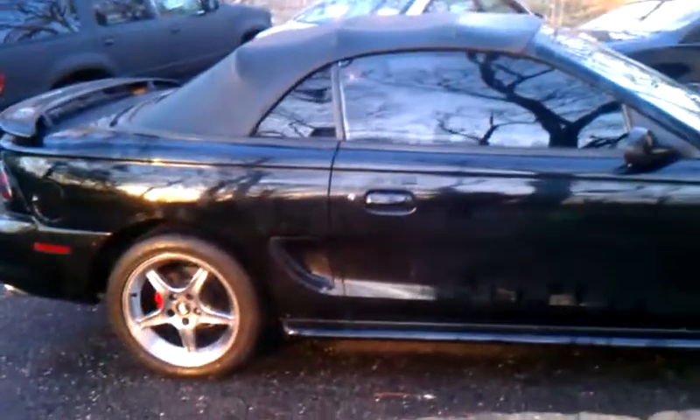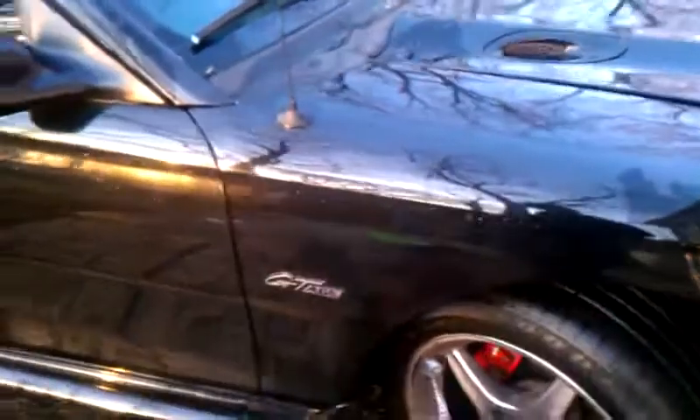This is the 1997 Mustang GT Triple Black for sale on Craigslist and possibly eBay. The car has 59,000 original miles. It has been driven — it was always garage kept, but it's driven. It does have its little scratches and dings on it.